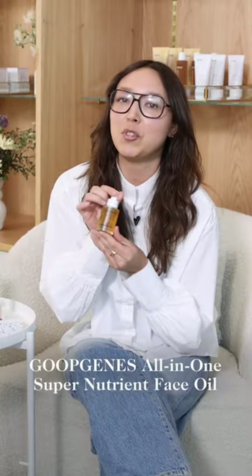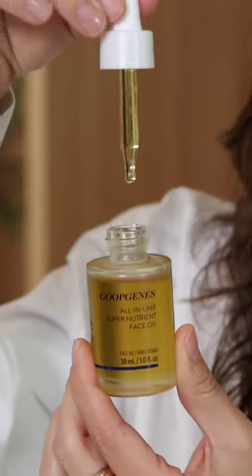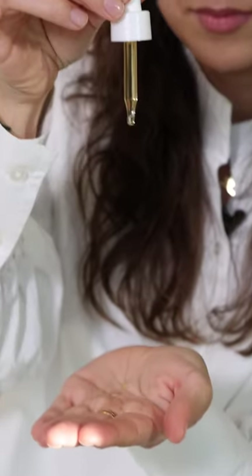This is the Goop Jeans All-in-One Super Nutrient Face Oil. It works on fine lines, wrinkles, texture, and the overall evenness of skin. This has a really light cushion that just feels beautiful on the skin.